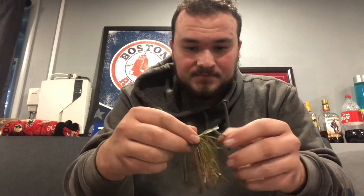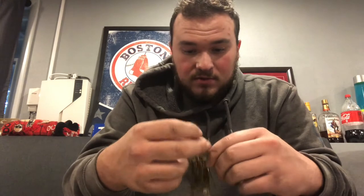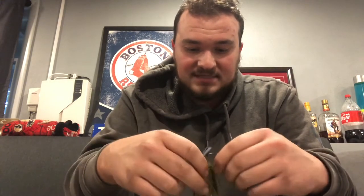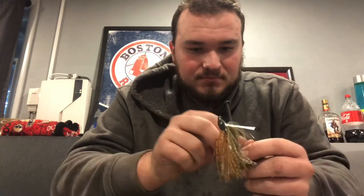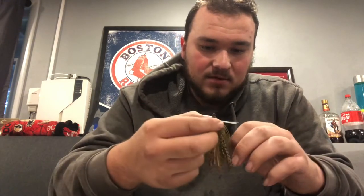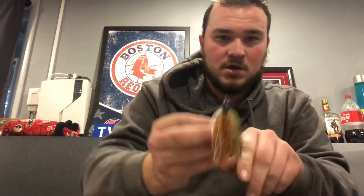This is the weedless jig. You can almost throw it in any condition — it still has a chance to get caught, but you can throw this almost anywhere. It's super well made by Guggen. They throw all of the weights on the front of them as well.